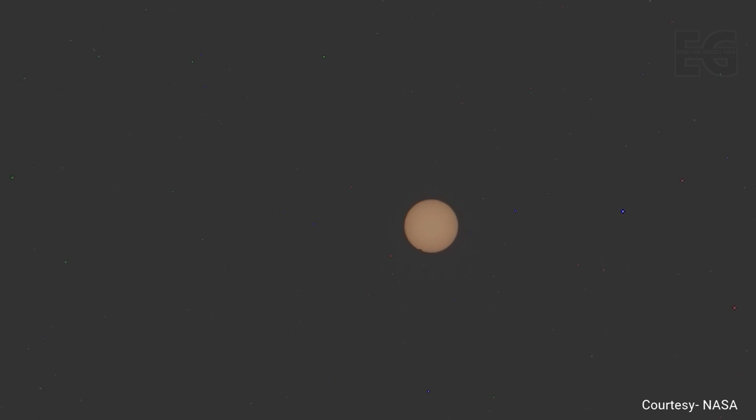Although the problem persists, the rover captures stunning footage of a moon transit. On Mars, this is Deimos, the smaller of the two Martian moons. The video is sped up by a factor of nine.